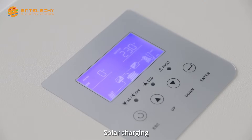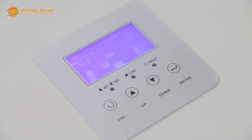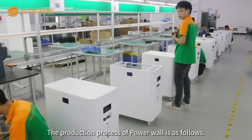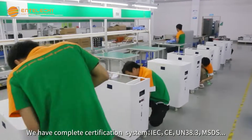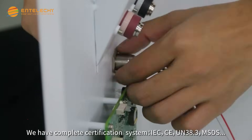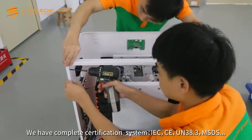Solar Charging and Mains Charging are supported. The production process of Powerwall follows a complete certification system: IRC, CE, UN 38.3, and MSDS.